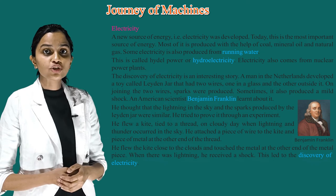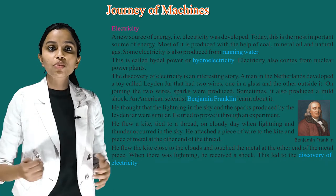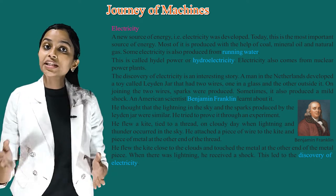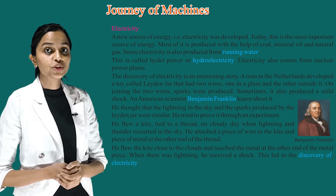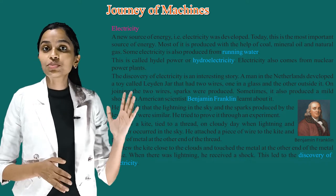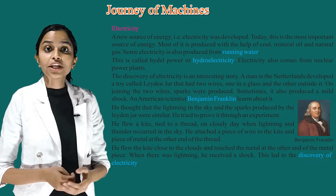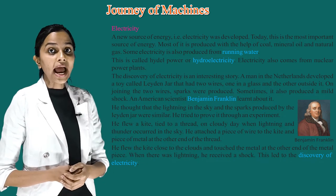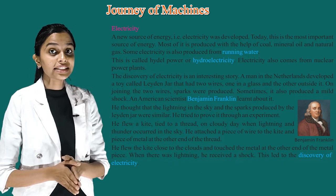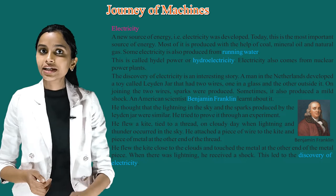An American scientist, Benjamin Franklin, learned about it. He thought that the lightning in the sky and the spark produced by the Leyden jar were similar. He tried to prove it through an experiment. He flew a kite tied to a thread on a cloudy day. When lightning and thunder occurred in the sky, he attached a piece of wire to the kite and a piece of metal at the other end of the thread. He flew the kite close to the clouds and touched the metal piece — when there was lightning, he received a shock. This led to the discovery of electricity.